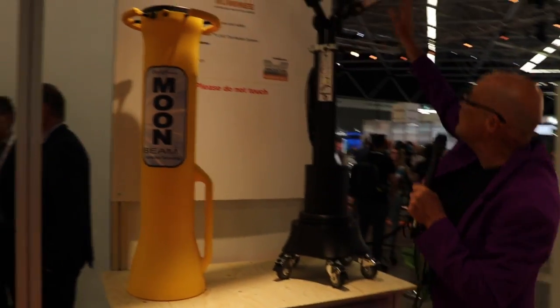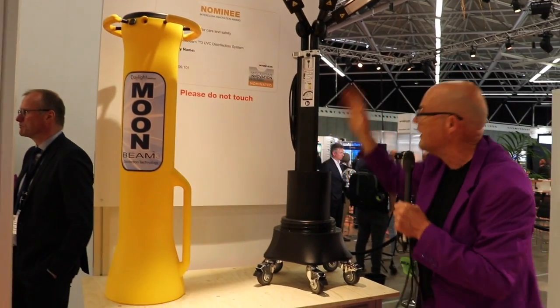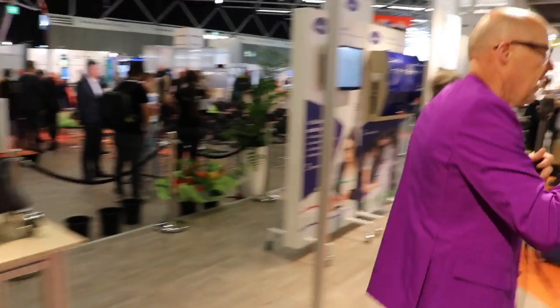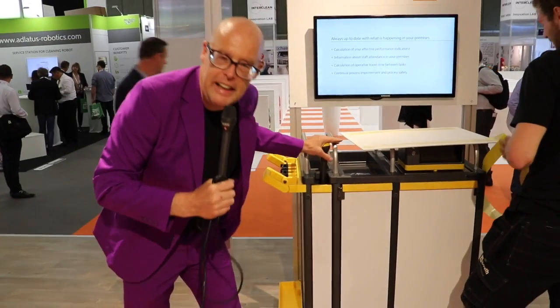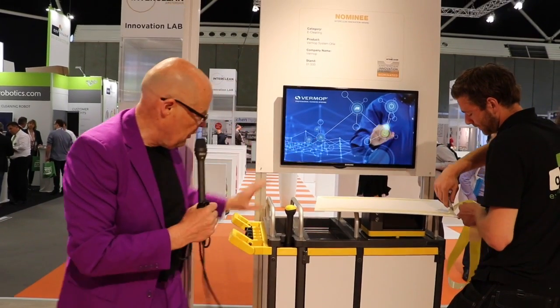In the healthcare arena, we have a UV lamp. Instead of spraying an operating room to clean it, it is a UV lamp available in different forms and shapes. The category winner is Veromop. They have a connected cleaning car with a system based on Google technology that scans the room, so the cleaner gets extremely detailed instructions.